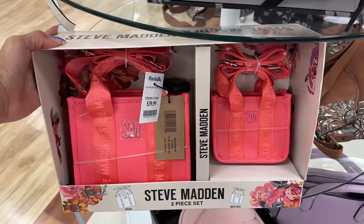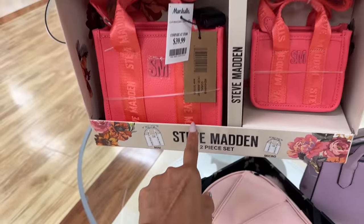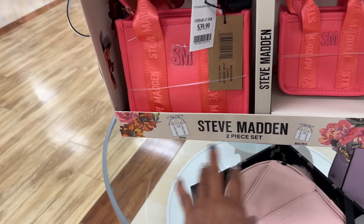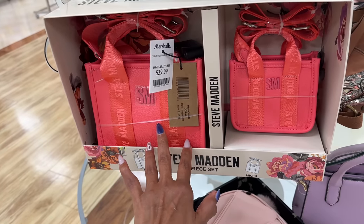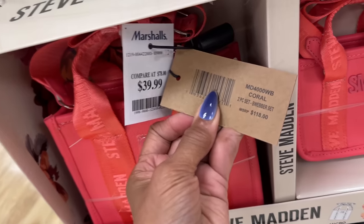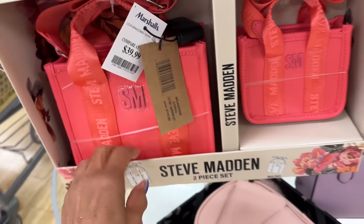This is the first I'm seeing this Steve Madden — the color is coral. It's a mini tote and a micro tote — it would be great for mommy and me. $40. And they call it a two-piece set, Weber — $180.